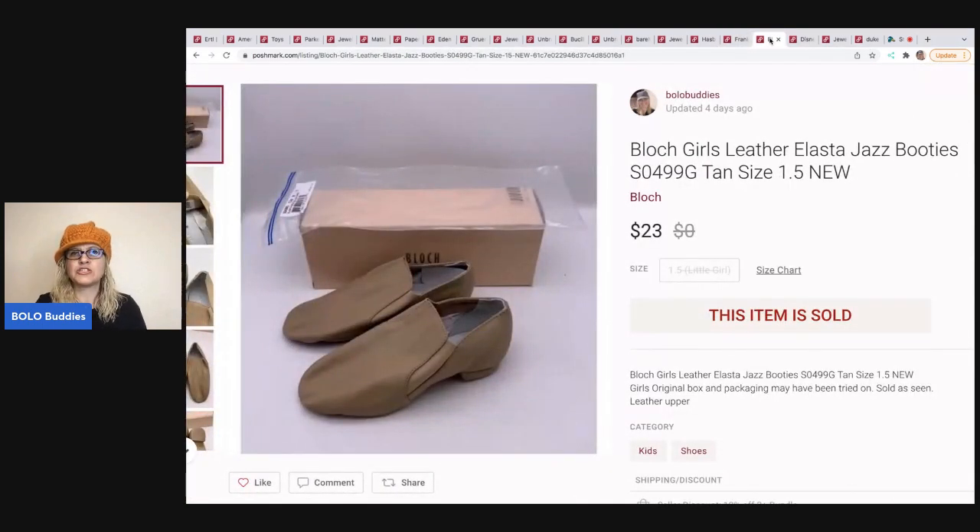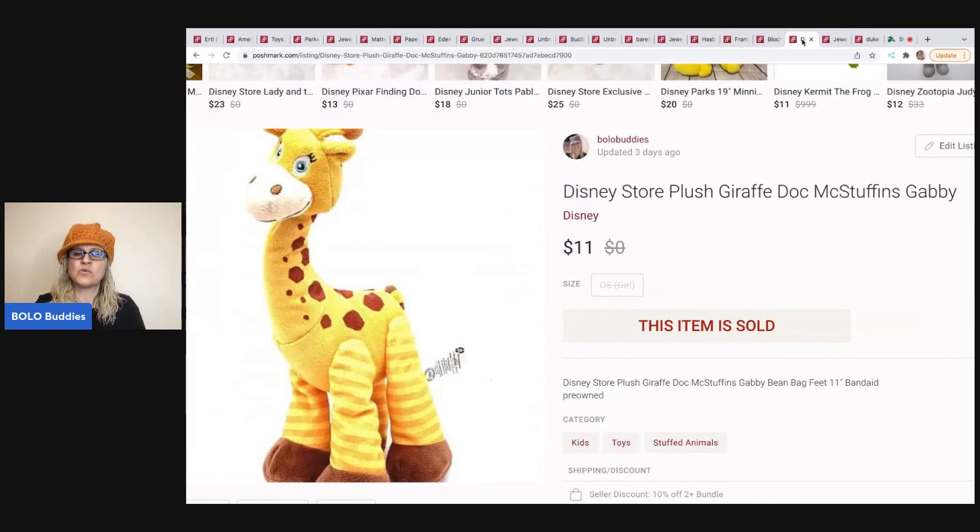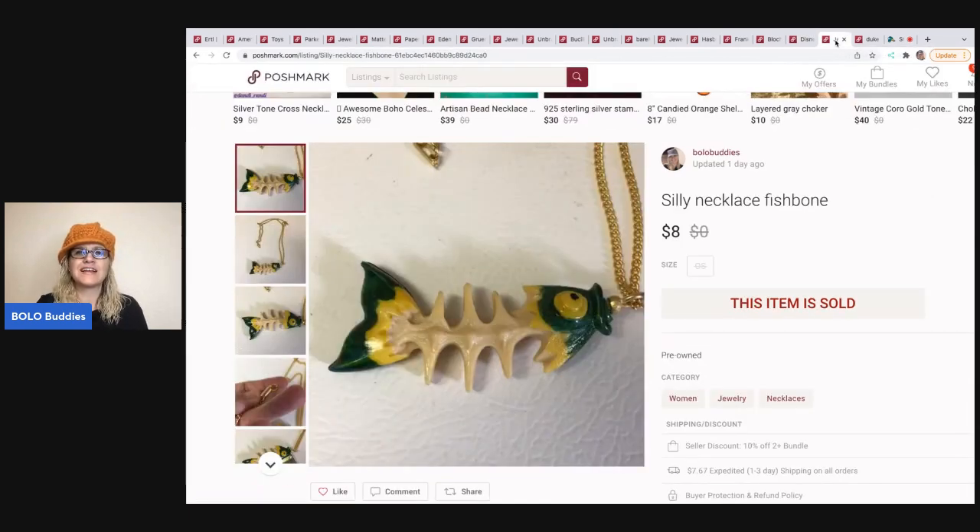These Block Girls leather jazz booties — I believe I picked these up at a garage sale. I sold these for $23 plus shipping. They're a size one and a half, which is a kid's size. The next item is this Disney Store Doc McStuffins Gabby plush. I sold her for $11 and the buyer paid shipping. Usually my plush items I pay a dollar or less for.